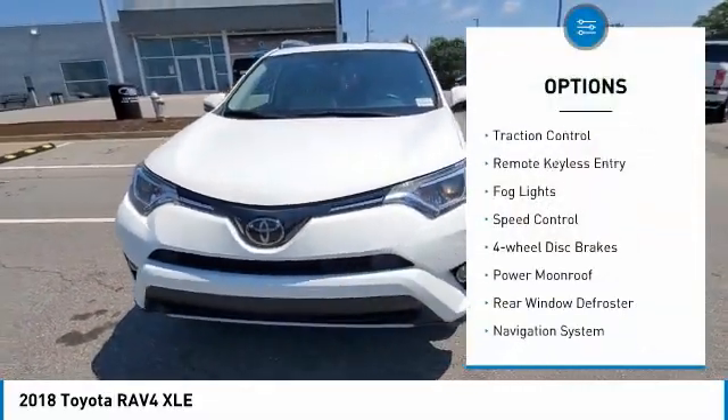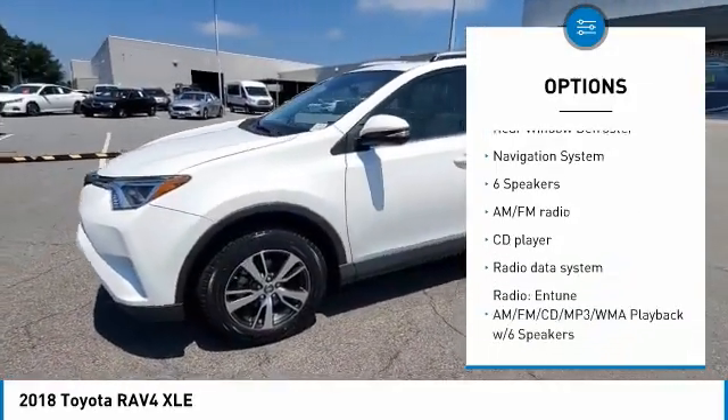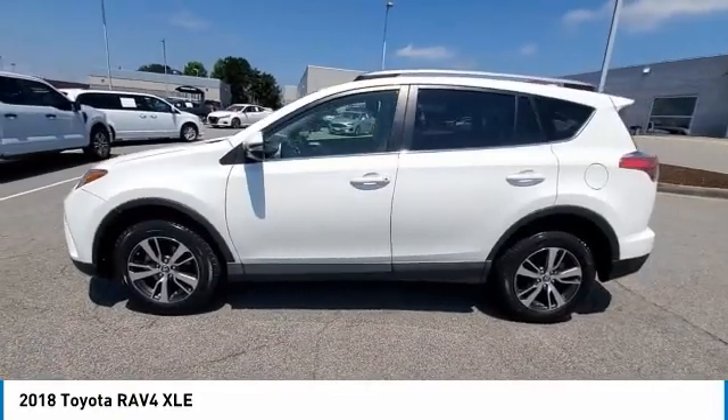Alloy wheels. Brake assist. Traction control. Remote keyless entry. Fog lights. Speed control. Four wheel disc brakes. Power moonroof. Rear window defroster.